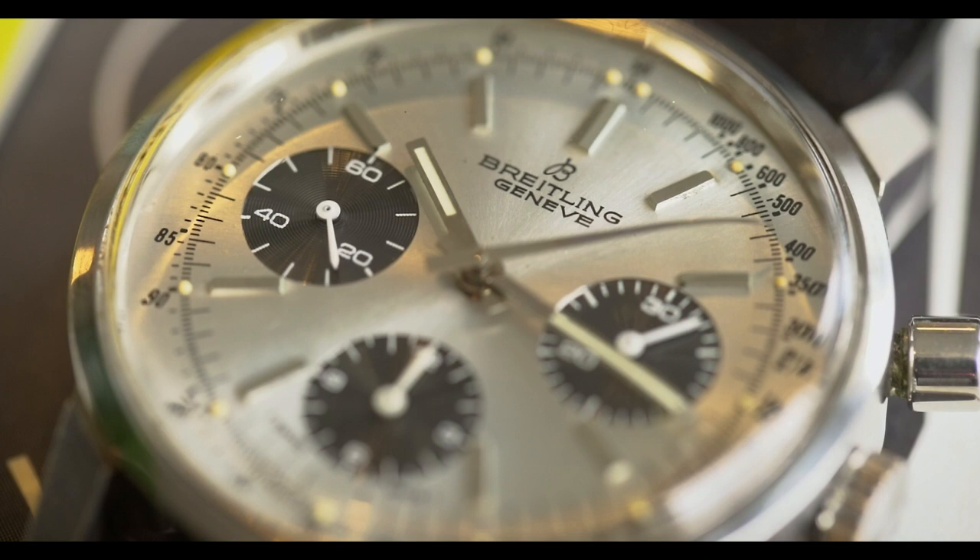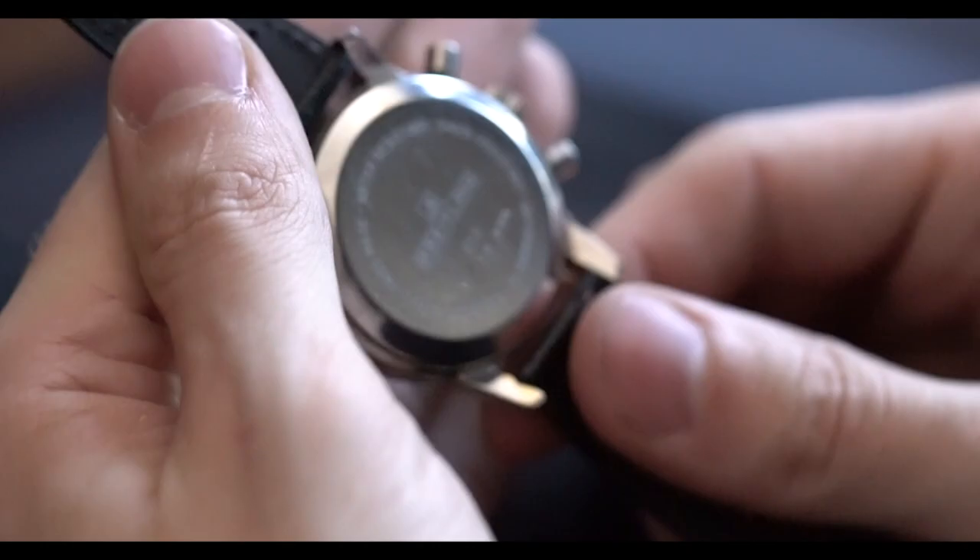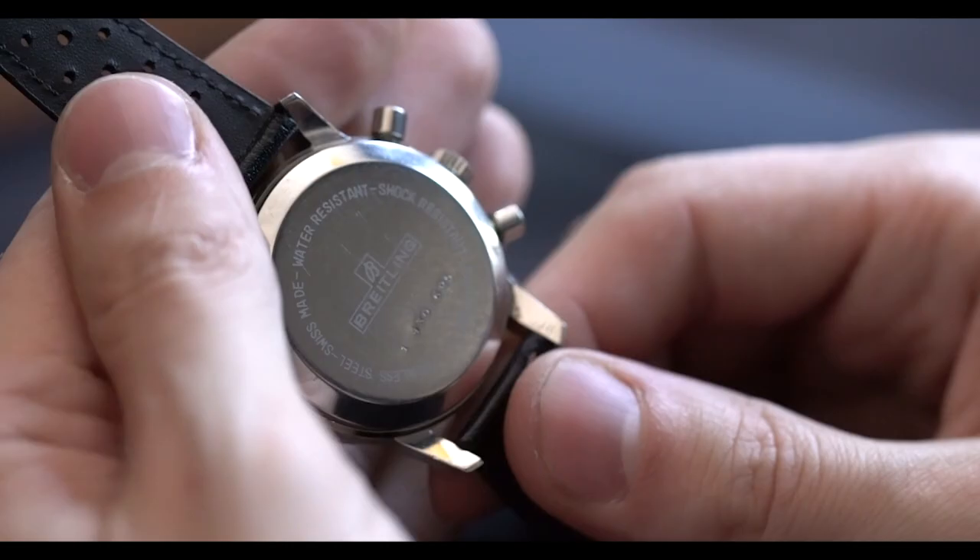There's a really cool design of the lugs — very angular. This specific example is unpolished. The case back bears all of the Breitling branding and strikes, which in many cases with the 815s can wear out if it's been polished, so this one is in really well-preserved condition. I love a manual-wound chronograph.